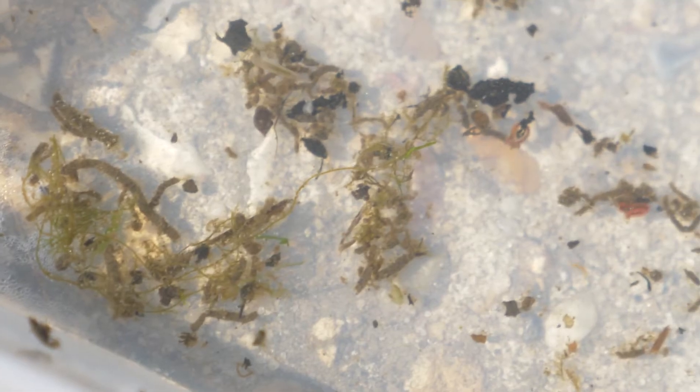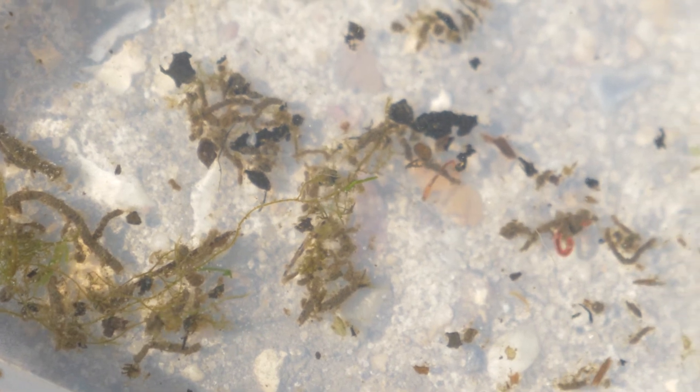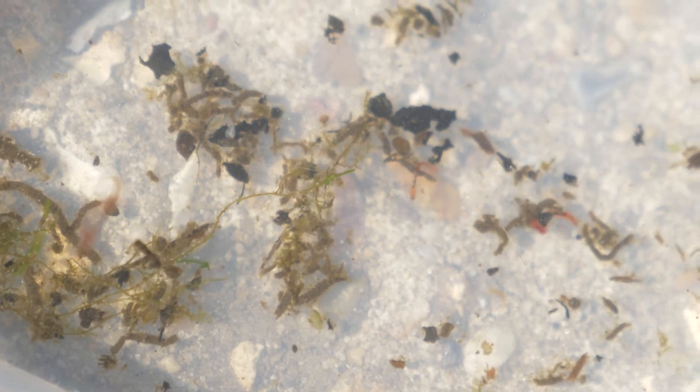We're losing our freshwater habitats at an alarming rate, but we can all take action to help our freshwater wildlife, even from home. Building a pond, even a mini one, is one of the best things you can do for wildlife in your garden, and will provide habitat for a wide range of wildlife, including things like dragonflies and damselflies.